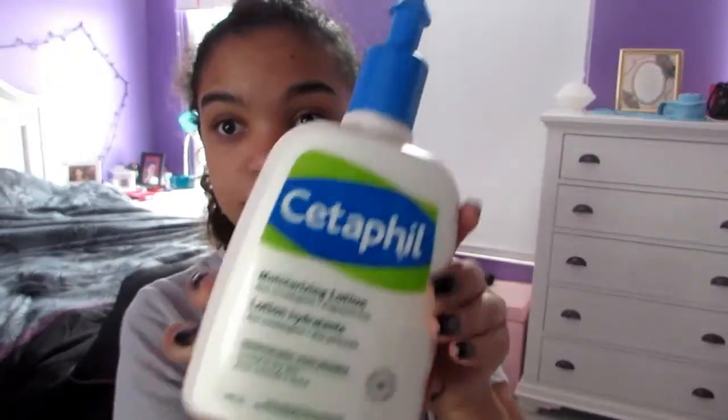First, what I'm going to do is start with a clean face, because you need to have nothing on your face when you put on makeup. Then I'm going to put on my Santa Fe Moisturizing Lotion as basically a foundation primer, because it works really well as a foundation primer.